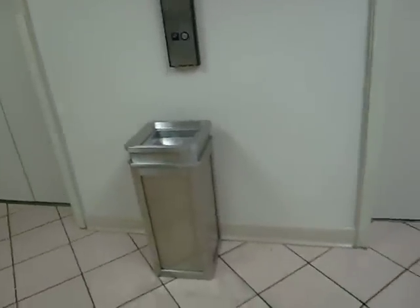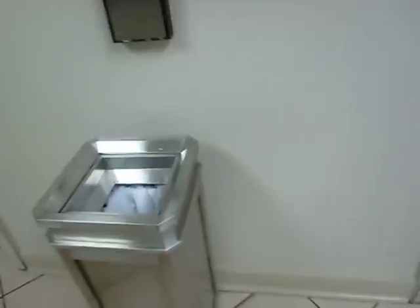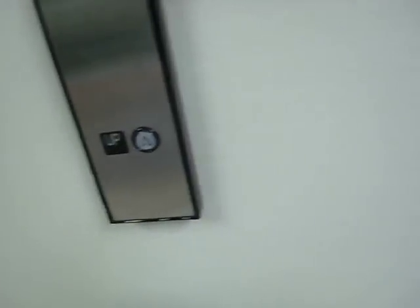Rear door opened. Let's see if I can open the other one. Hot.